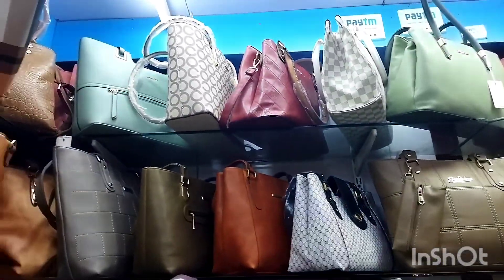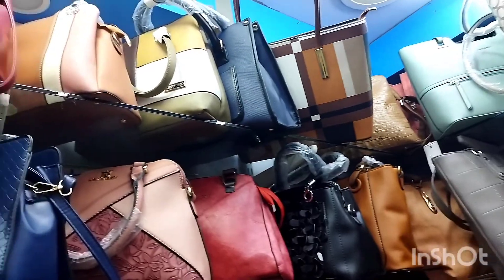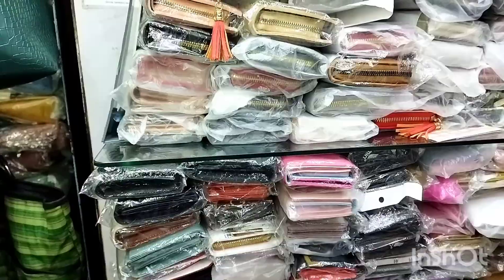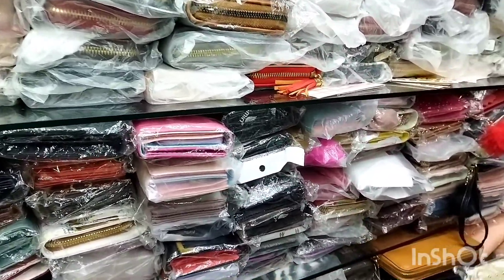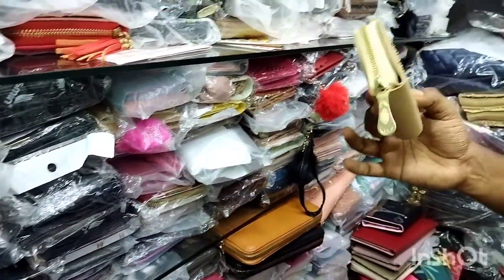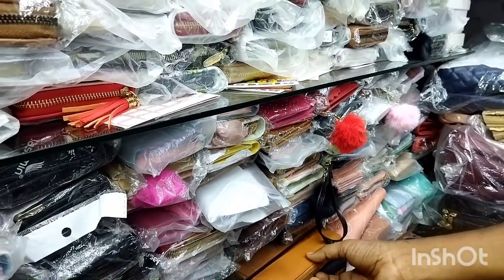The shop owner has set the pricing — all items starting from 100 rupees.